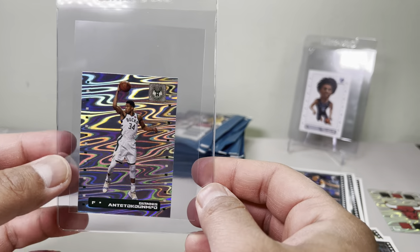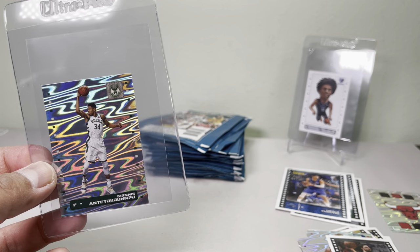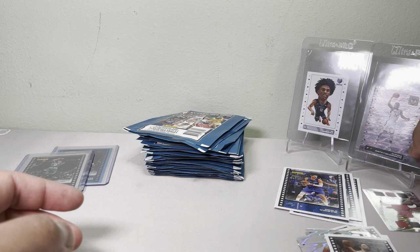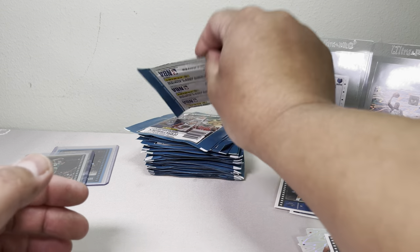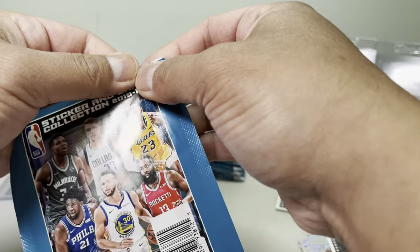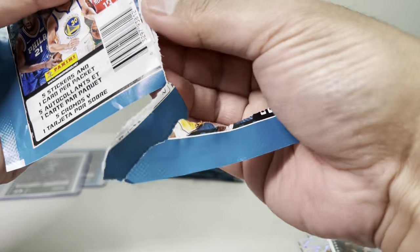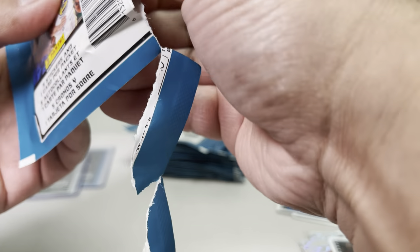I'll just put it in here and then send it up to PSA. PSA closed down most of their services — they only left a couple of tiers, I think the $300 and up. So mostly a lot of these I'm going to sit back, pack them back up, and ship them out. I've got a whole bunch of cards to ship.